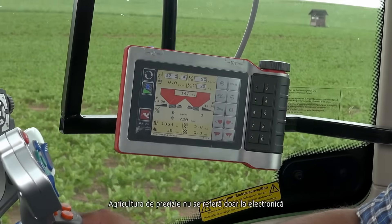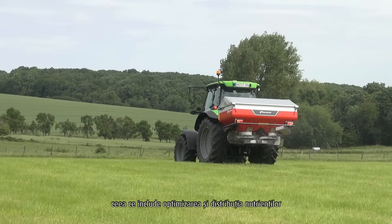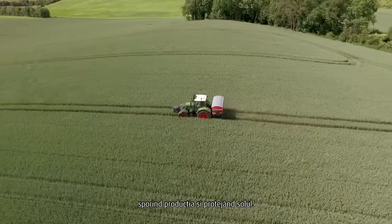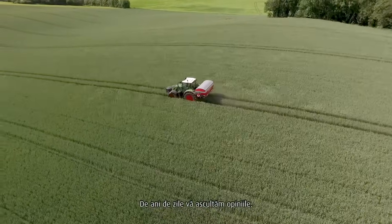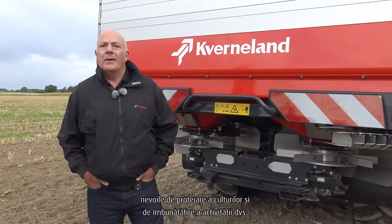Precision farming is not only about electronics — it's about the accurate setup of the spreader. This includes optimising the inputs and ensuring that the nutrients are delivered equally across the land, optimising yields and protecting the soil. We have been listening to input for years, so we fully understand your needs for protecting your crop and improving your business.